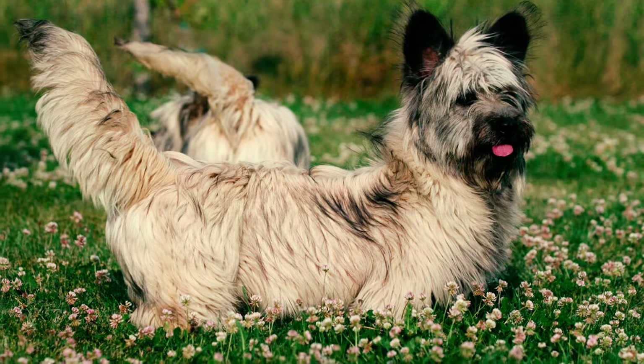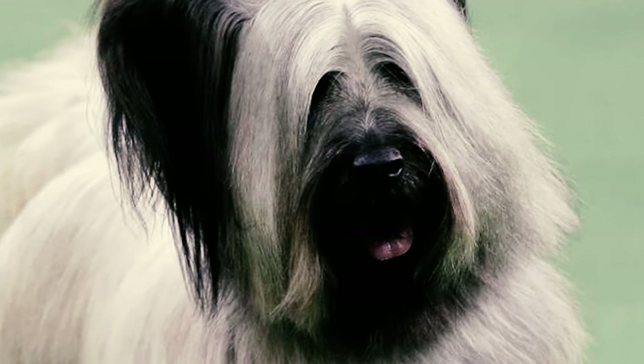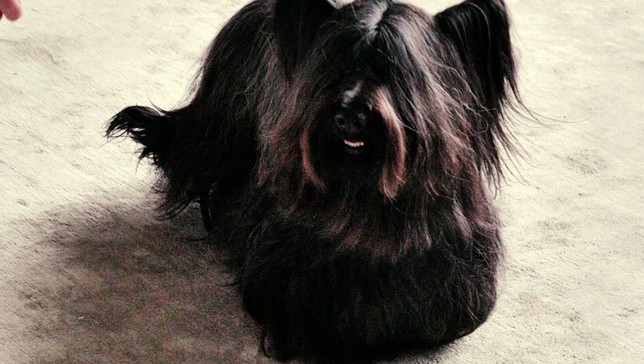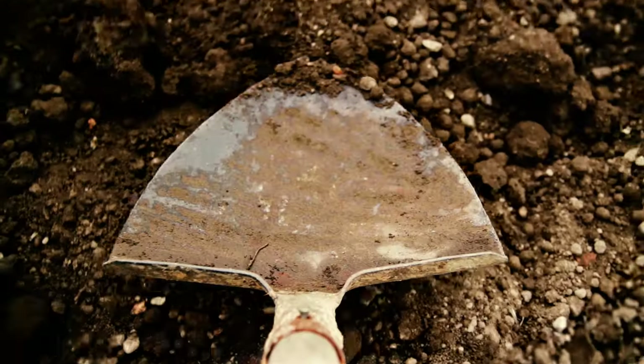Number eight: with a heritage rooted in hunting and terrier instincts, Skye Terriers possess a natural penchant for barking. They excel at alerting you to anything in their surroundings, whether it's a squirrel in the yard or a person approaching. Number nine: Skye Terriers also have a deep-seated love for digging, a legacy from their hunting days.